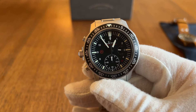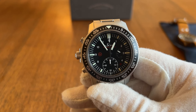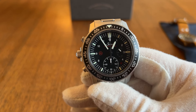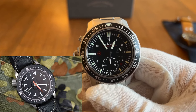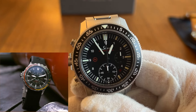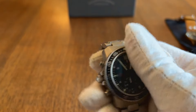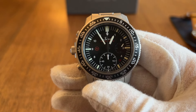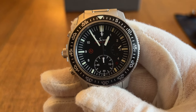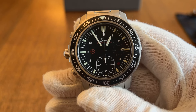Even though Sinn didn't make these models specifically to go into space, they've been really focused on manufacturing rugged timepieces purpose-built for specific demanding environments, including for German Special Forces, the Fire Brigade, and Air Rescue. You could see models, particularly in this EZM collection, really designed for these specific functionalities and service requirements.